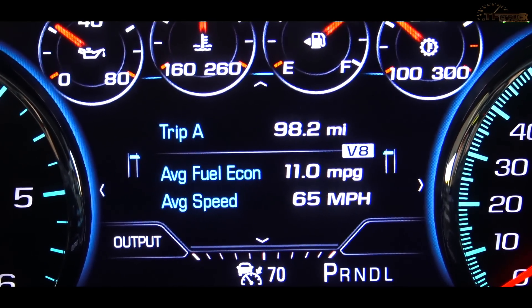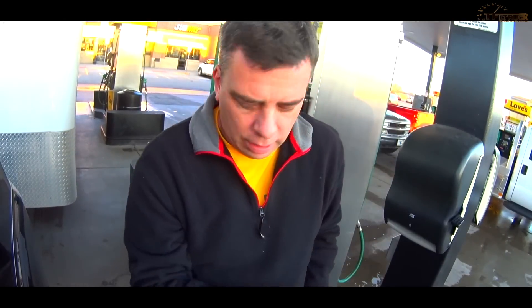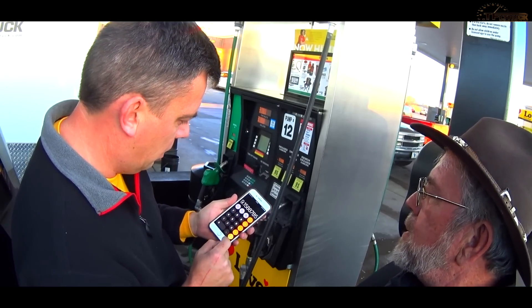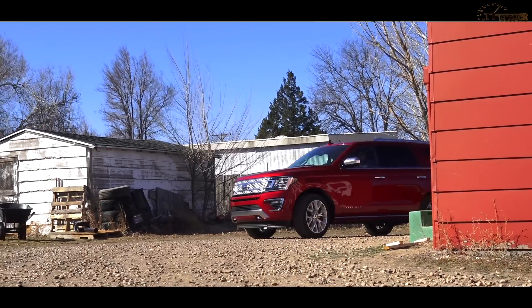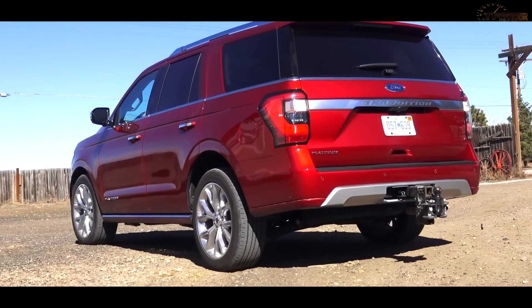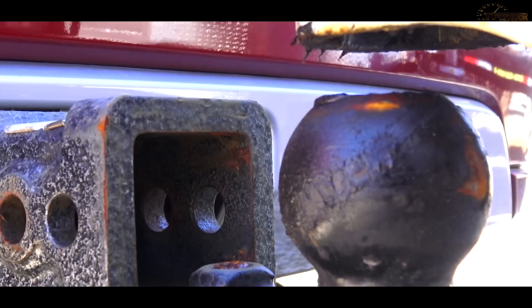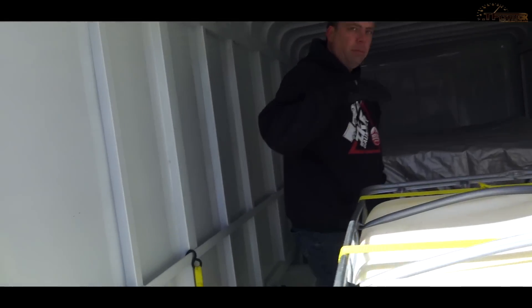The computer says 11 MPG. Let's see what the pump says — 91 octane once again. The pump shows 10.7 even. That's not going to be 11 MPG. Let me calculate: 98 miles divided by 10.7 equals — I'll be darned. The computer was off on this one.